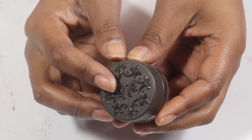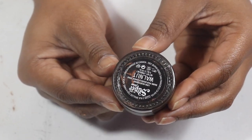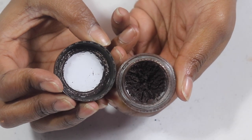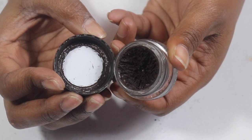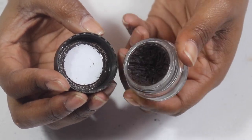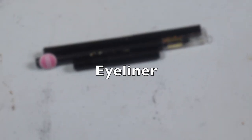My Kat Von D lock-it brow gel in Walnut — I've been loving this for a while but I've had it for longer than a year so I need to be done with it. I'm almost hitting pan but I gotta hurry up before it dries out.